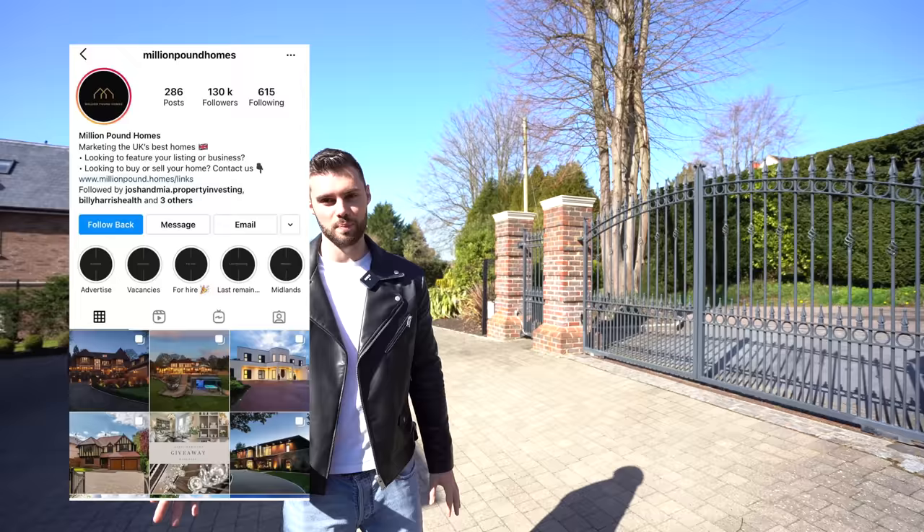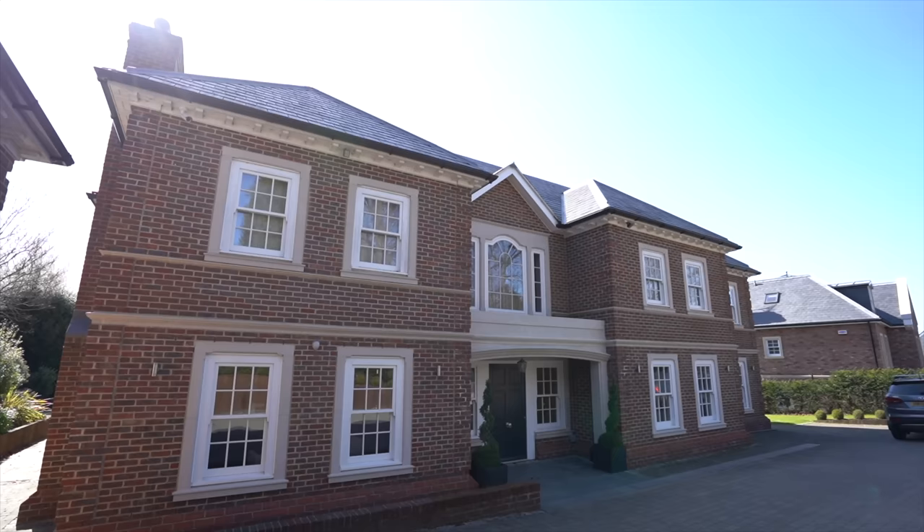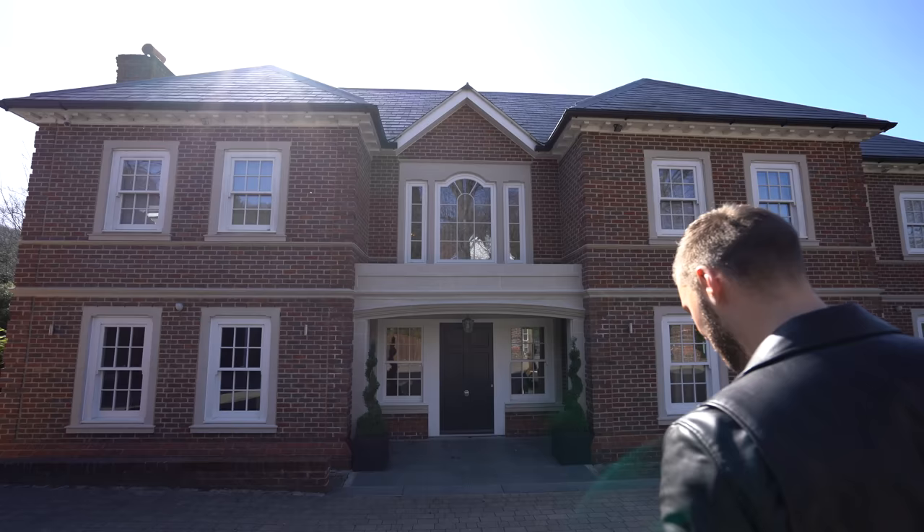This property is listed with Million Pound Homes, so for any more information check out the details in the description. Here's a look at the front of the house. Obviously we've got the entrance, it's nice and symmetrical. The house looks very good — it's a Georgian style build.